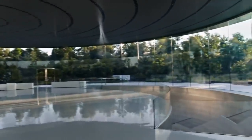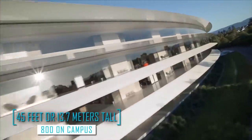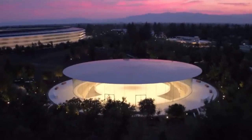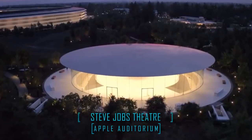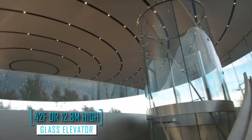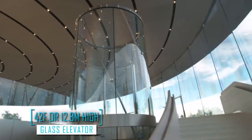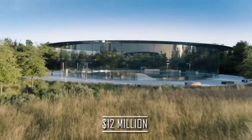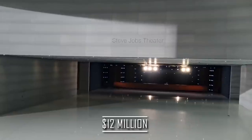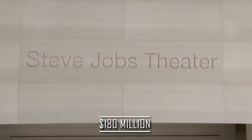Steve Jobs wanted a lot of glass and natural light included in the park, and the building features the largest curved glass panes in the world — 45 feet (13.7 meters) tall, with 800 on campus. Another area where glass shines is in the Apple Auditorium, or Steve Jobs Theater. The building is topped with the world's largest carbon fiber roof, and features a 42-foot (12.8-meter) high glass elevator estimated to be the tallest freestanding glass elevator in the entire world. The lobby alone cost about $12 million, but Jobs' wish was that the theater stand out like a jewel with the auditorium located privately underground. All in all, the theater cost about $180 million to construct.